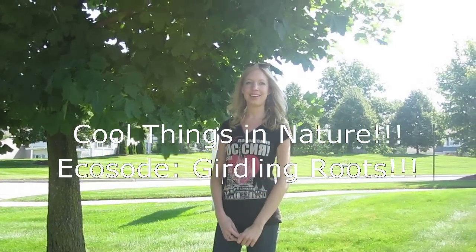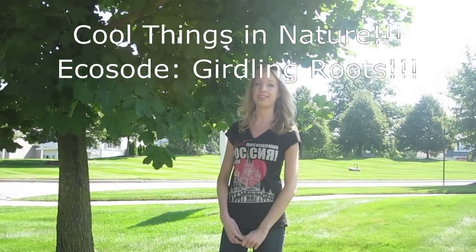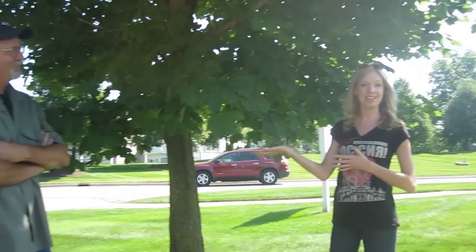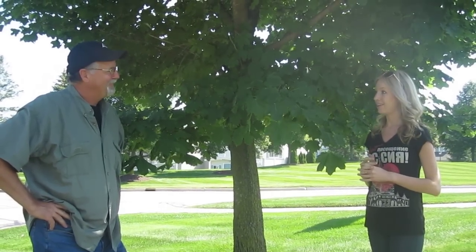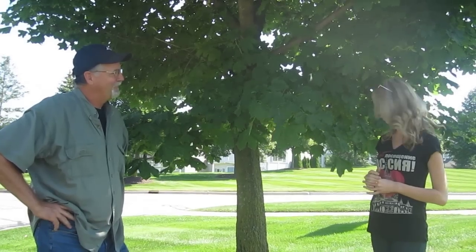Hey guys, my name is JJ and I'm bringing you this episode of Cool Things in Nature from Bailey's Grove Condominium Complex in Grand Rapids, Michigan. I'm here with my dad, the tree MD, who's a doctor for trees. And he's going to tell us about a very concerning problem for trees in the area and all over the country.